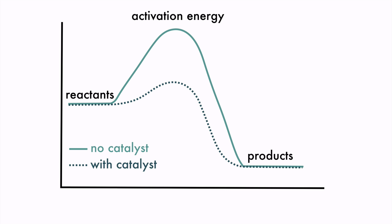But with a catalyst, the activation energy is decreased, and the reaction can occur faster. It's like being able to drive your car through a tunnel instead of up and over a mountain — it's much faster.